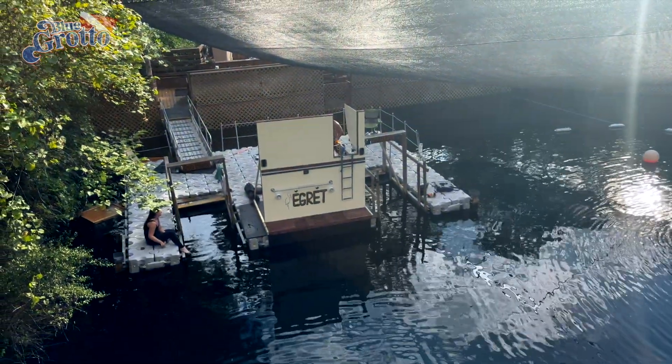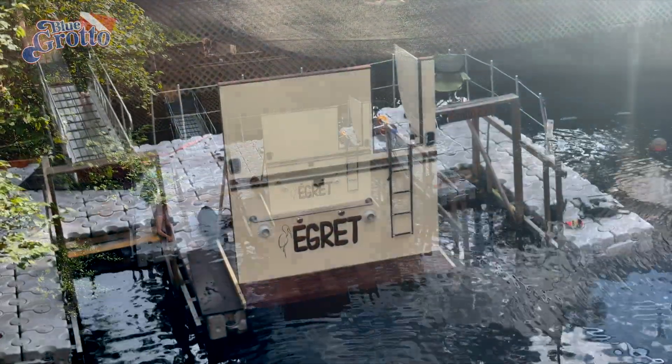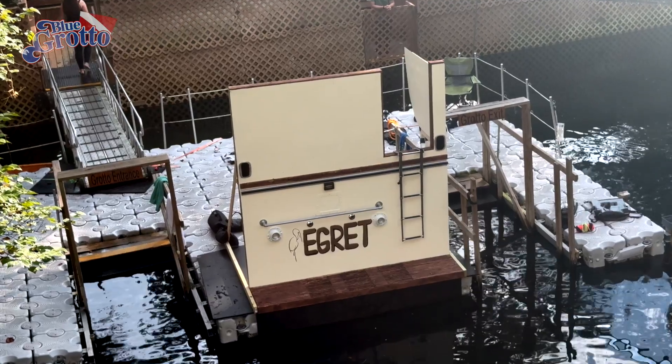For example, they built this prop that, when filmed from the right angle, appeared to be the stern of a boat with a swim step.